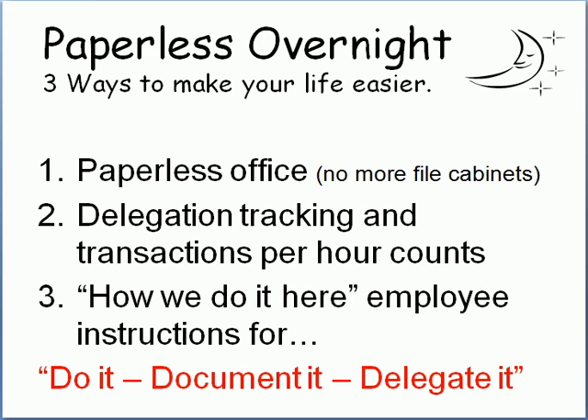The Paperless Overnight system takes three steps, and this is a service — not a software. It's a service running in the background 24 hours a day, seven days a week. We take you paperless with no more filing candidates. We set up a delegation tracking and workflow system that we manage from the back end so you know exactly what's going on from one screen — who's got what work, how long it took, what client's sending too much, what client's causing too many problems. And part three is building out the 'How We Do It Here' employee instruction manuals so we can do it, document it, and delegate it.